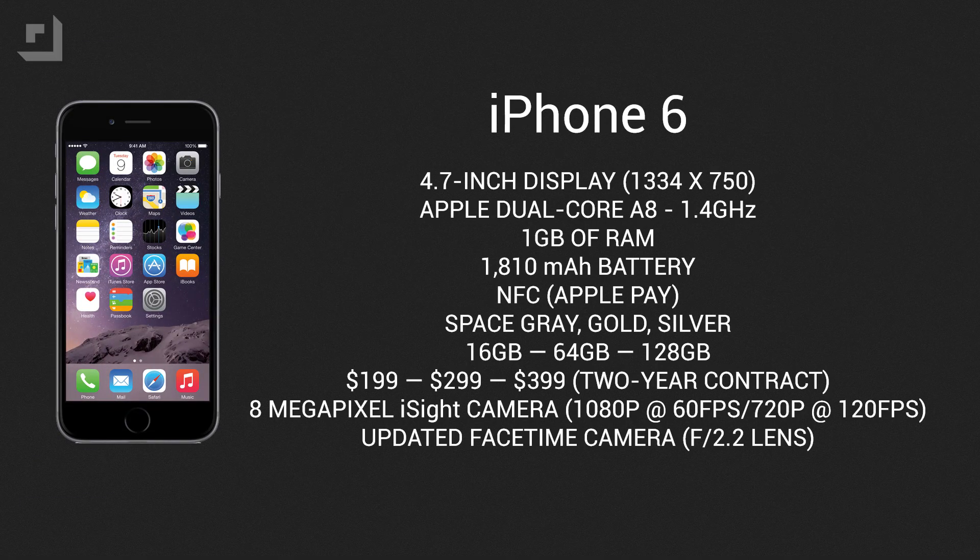In terms of hardware, the iPhone 6 features a 4.7-inch display with a resolution of 1334x750 and a pixel density of 326 ppi. It's equipped with Apple's new dual-core A8 chip clocked at 1.4GHz, comes with 1GB of RAM and a 1810mAh battery. It now has NFC built-in, which unfortunately can only be used for Apple Pay at the moment. It comes in space gray, gold, and silver, with storage options of 16, 64, and 128GB, priced at $199, $299, and $399 respectively with a two-year contract.